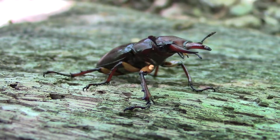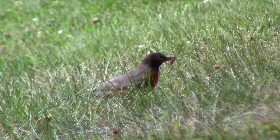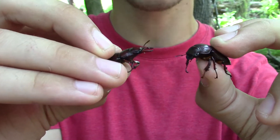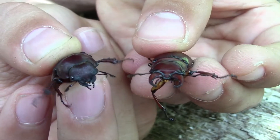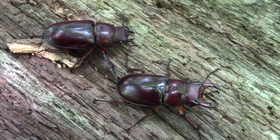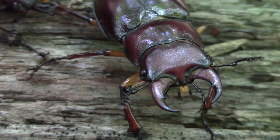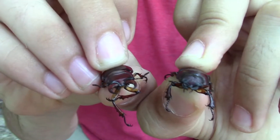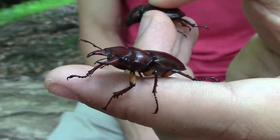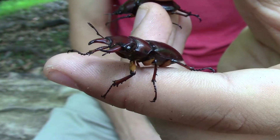Being so large, these guys really don't have that many predators out here — mostly birds are going to be the only animals that try and take a stag beetle down. One thing we wanted to highlight is the fact that the males and females of this species look very different. That's a characteristic called sexual dimorphism, when the males and the females have different anatomical structures. The male has very large mandibles compared to the female — the male is in my right hand and the female is in my left hand.